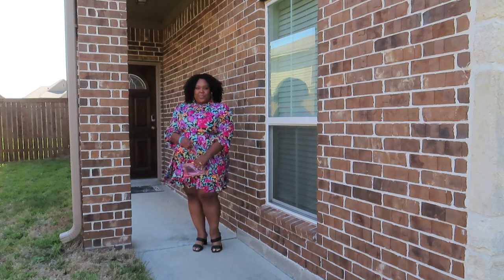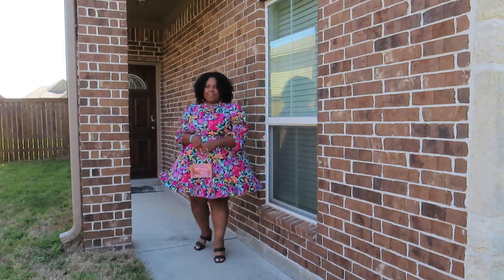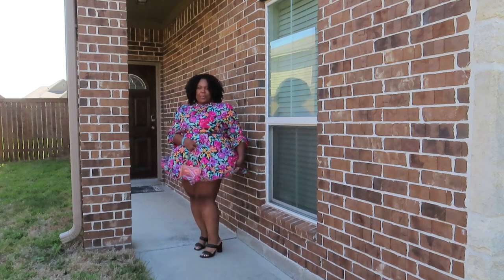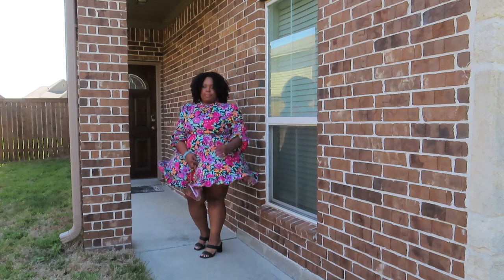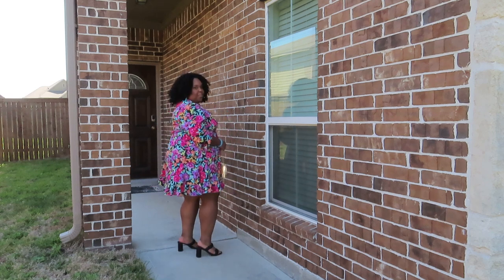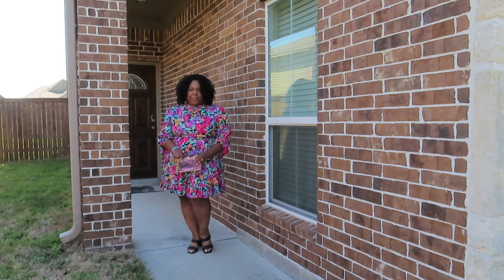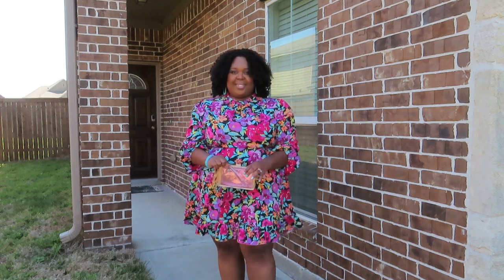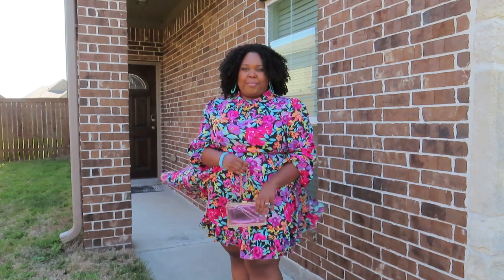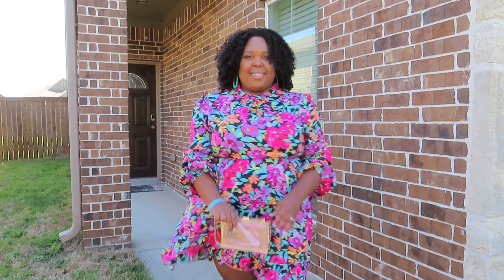Now we have our second dress. This dress is just so beautiful with the beautiful floral on it, and it's very flowy. This was one of my favorite dresses that I purchased from Shein and I wear this like crazy. I absolutely love this dress — you can wear it up, down, date night, church, work, whatever you want to do. It's just a beautiful dress. Look at those flowers — the colors!